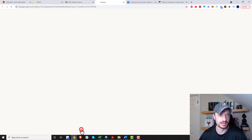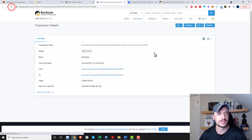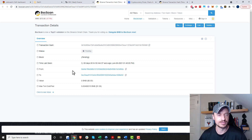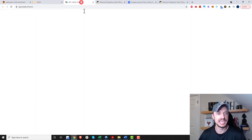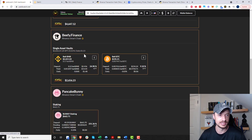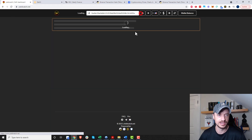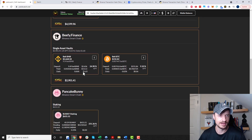I maxed it out and clicked Deposit All. There is a fee associated with this too, so be mindful of fees. The max transaction cost was $1.36, and it ended up being $0.65 to put my belt BNB into the Beefy Finance vault. Now I have 9.54 belt BNB deposited, and it's earning yield right now. Refreshing confirms the 9.54 figure — so I should be making about $1.63 a day.